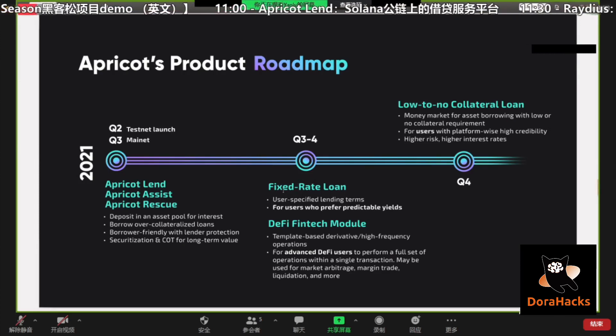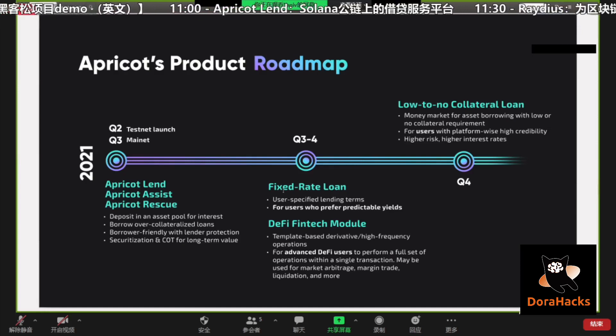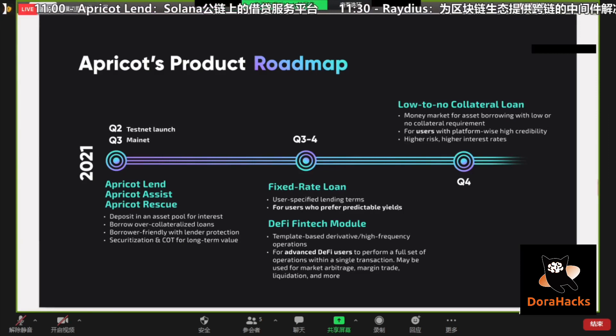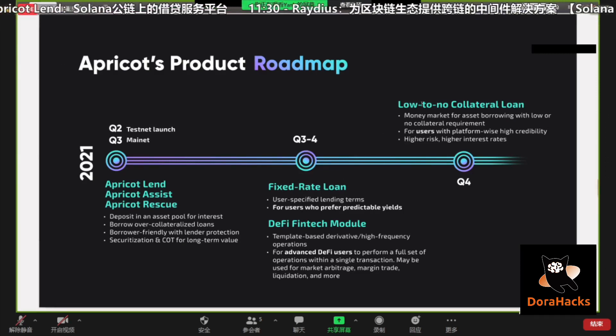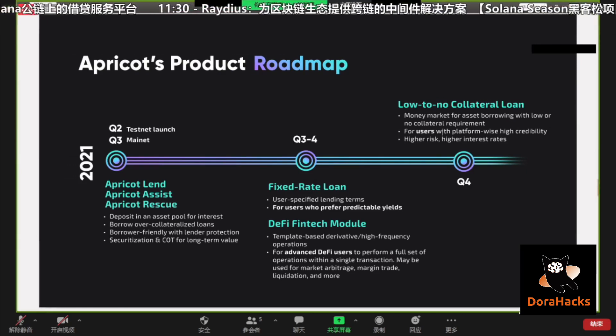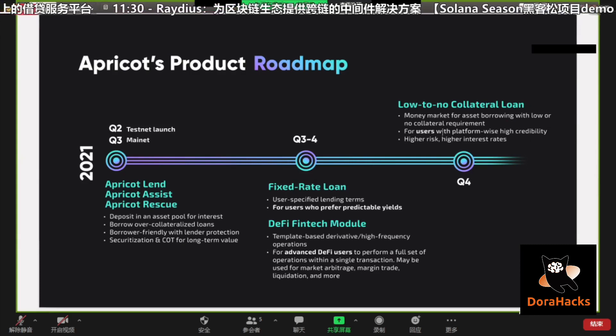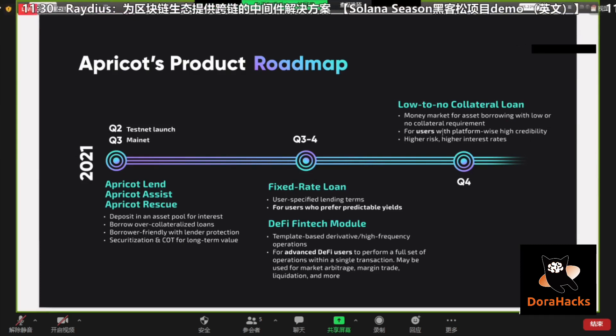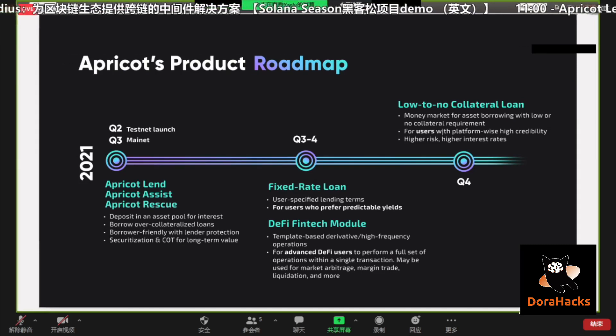Fixed rate loans are basically for users who prefer predictable yields — we plan to bring that up in Q3. There's also a low-to-no collateral loan, where users on our platform with high stake and perfect credibility can borrow with under-collateralization. For lenders that comes with higher risk, but also higher interest rates.